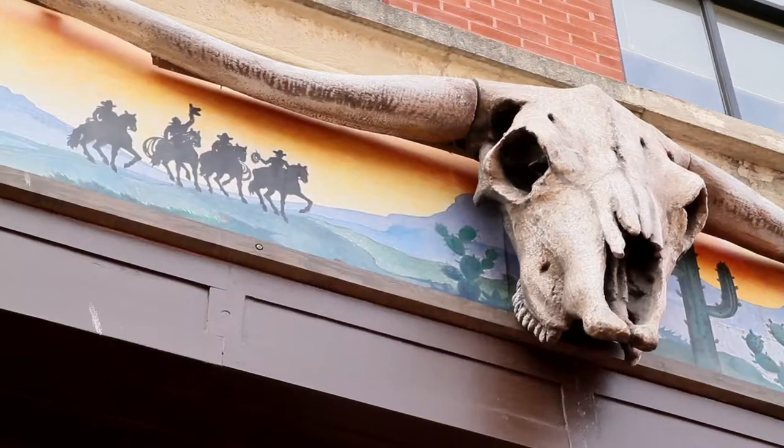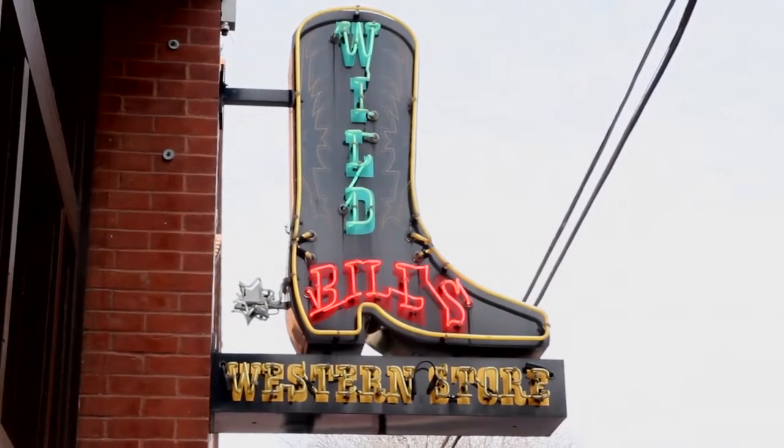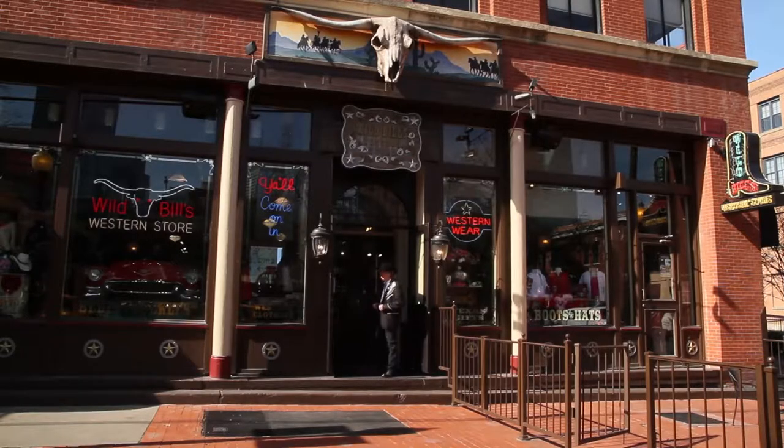Hi folks and welcome to Dallas, Texas and the Wild Bill's Western Store, located here in the historical West End District of downtown Dallas. I'm Wild Bill and I'd like to personally invite you to come in and have a great time doing some shopping here at Wild Bill's. Come on inside and join me for a while. Let me show you some of the wonderful products that we carry.